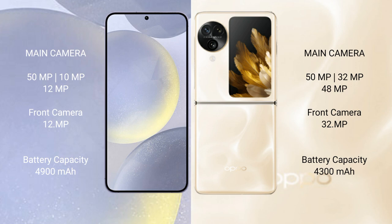Samsung Galaxy S24 Plus has a rear triple camera setup: 50MP plus 10MP plus 12MP, and a 12MP front camera. Oppo Find N3 Flip has a rear triple camera setup: 50MP plus 32MP plus 48MP, and a 32MP front camera. Samsung Galaxy S24 Plus has a 4900mAh battery with 45W fast charging support.